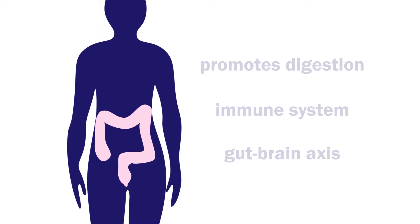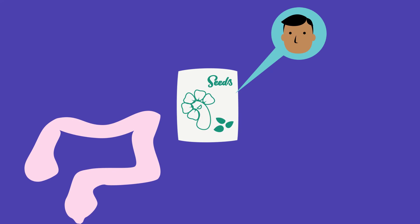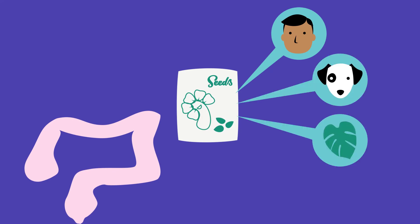But how do we cultivate a flourishing garden of good gut microbes? Well, there are two main components. First, we need the good microbe seeds to be planted. Those come from our everyday interactions with the world — from our family, our companion animals, our plants, or our food.